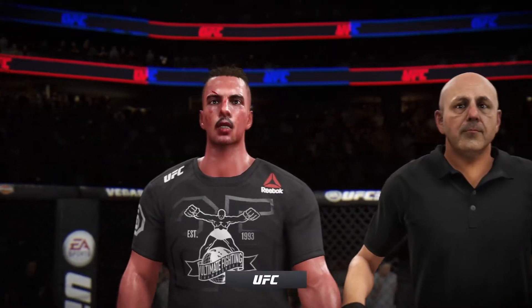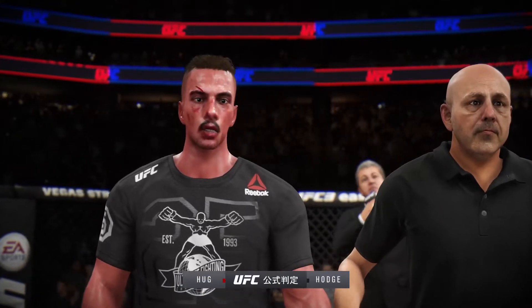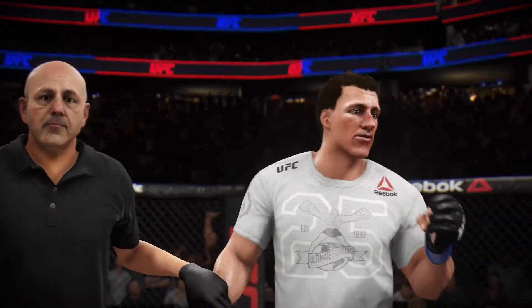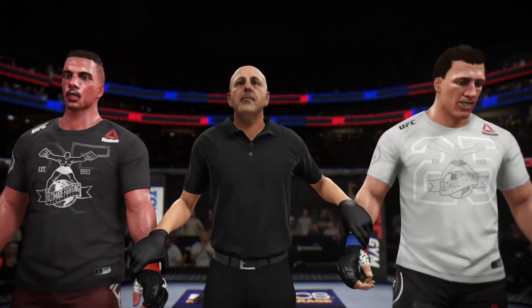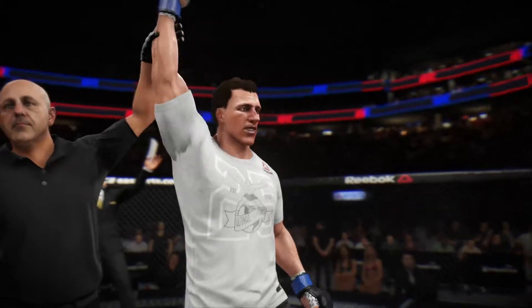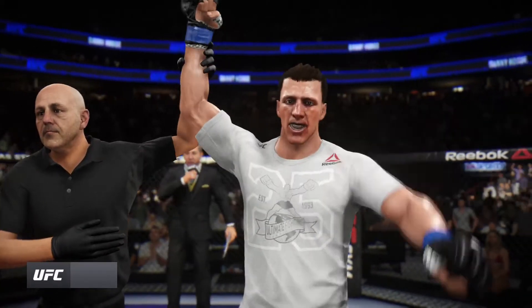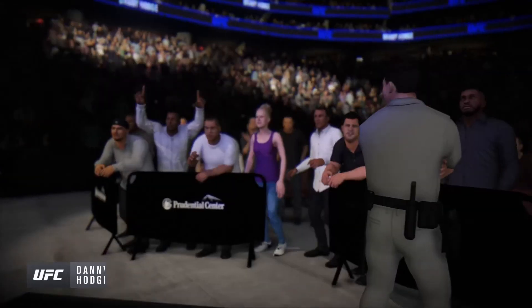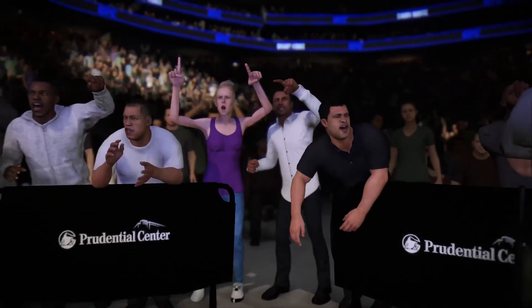The official decision is in. Here is Bruce Buffer. Ladies and gentlemen, referee Eve Levine has called a stop to this contest at 2 minutes 18 seconds of round number two, declaring the winner by knockout — Dynamite! There's the man of the moment, just the way he drew it up here tonight as he gets his hand raised emphatically.